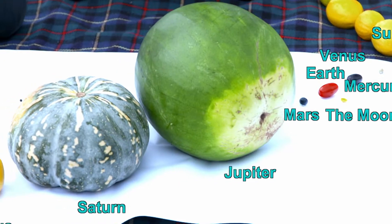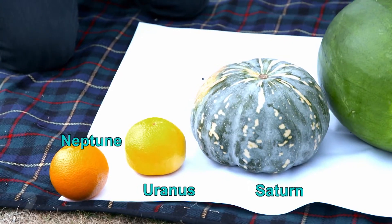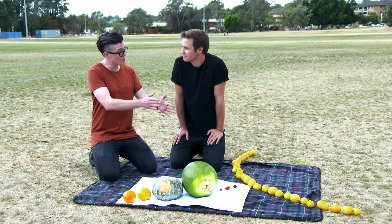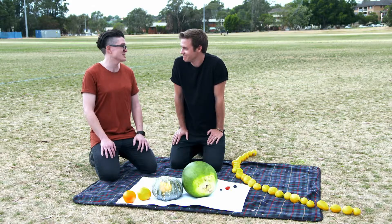So that's our solar system when everything is scaled down. But we still have part two of our solar system recreation to do, which is where we look at the distances of the planets from the sun. But this time the planets won't be to scale.